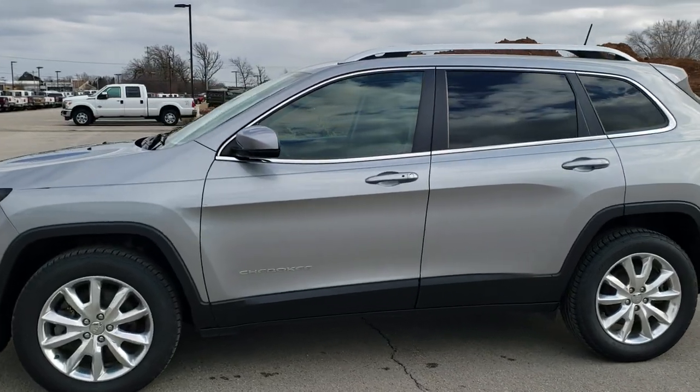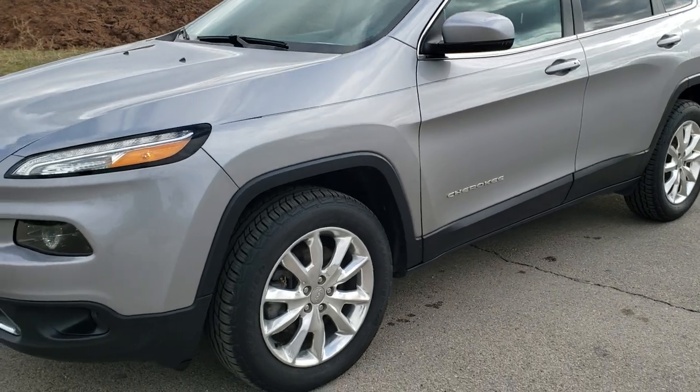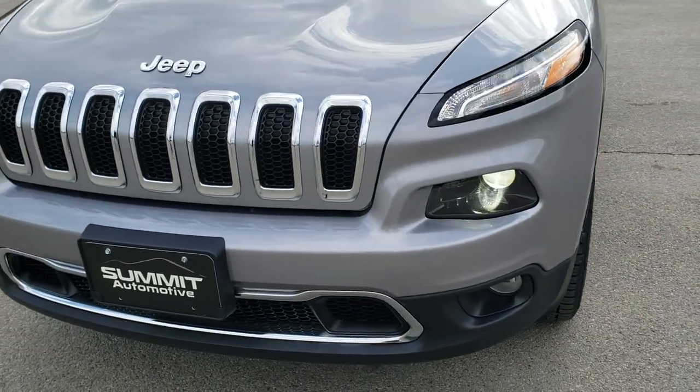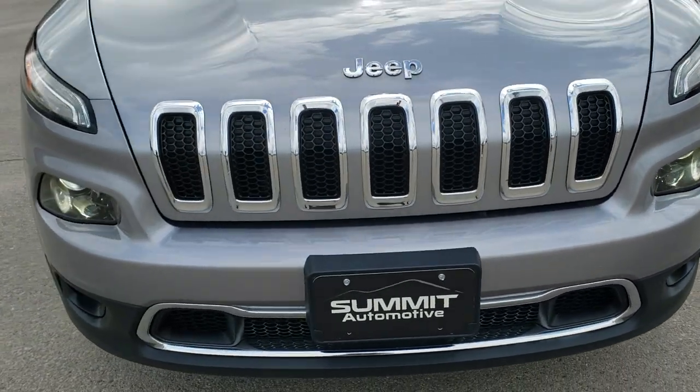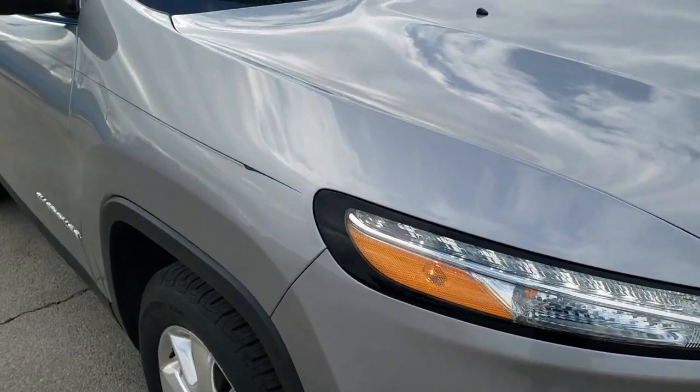This is stock number 10641. We are here at Summit Automotive in Fond du Lac, Wisconsin, your new and used Jeep and Jeep Cherokee headquarters. Today we are checking out this super clean 2017 Jeep Cherokee Limited.